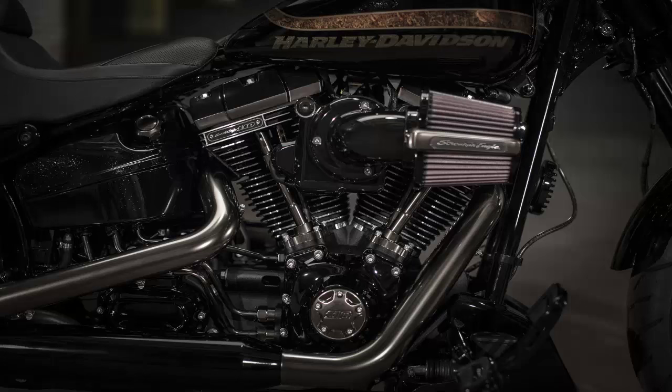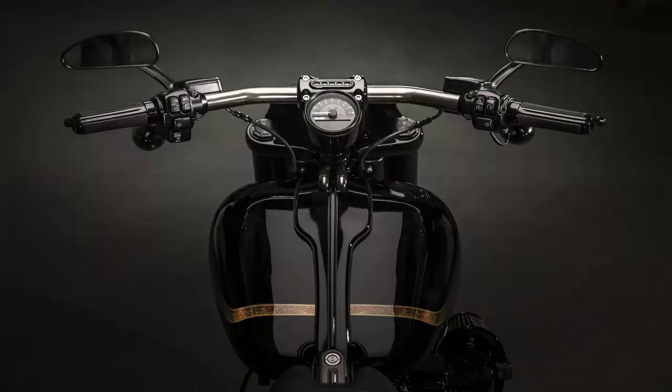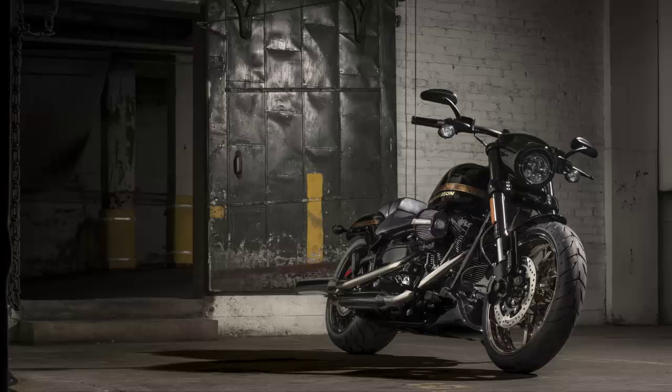From the nothing-exceeds-like-excess department, the CVO Pro Street Breakout continues the CVO tradition of mounting a hopped-up engine and then outfitting the beast with top-of-the-line accessories highlighting an exclusive paint scheme. Since Harley often debuts new custom features and manufacturing techniques on the CVO models prior to allowing them to trickle down to other machinery, the CVO Pro Street Breakout displays some new finish treatments.